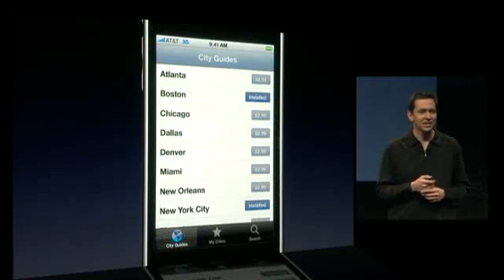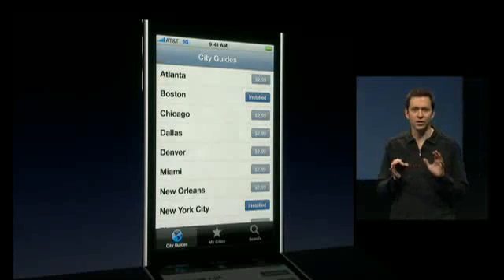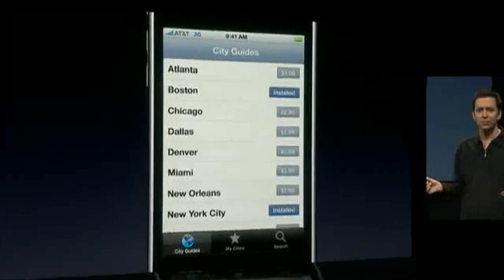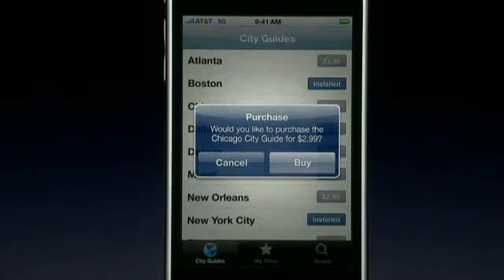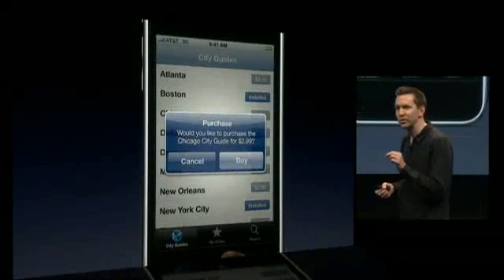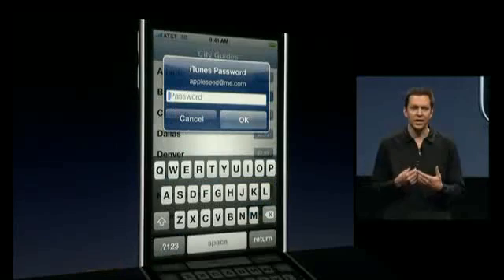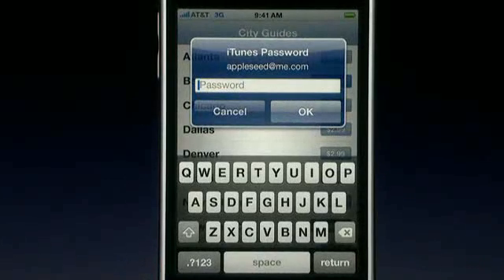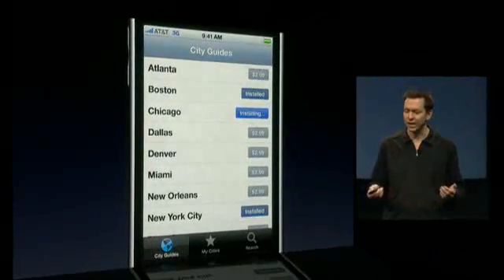One more example: city guides. Before iPhone 3.0, you would need to sell one application per guide. With iPhone 3.0, you can sell a generic city guide application and then sell city packs. I've already purchased the Boston and the New York City pack. Let's say I want to purchase Chicago — that's as easy as tapping on Chicago, and it brings up a standard alert asking if I'd like to purchase it. This whole thing is tied directly into the iTunes store. When you tap buy, it brings up a standard iTunes credential panel. In a secure way, you enter your username and password, it talks back to the iTunes store, validates the account, and when it approves the purchase, the application is free to download that city guide right into the app. And now you're good to go.